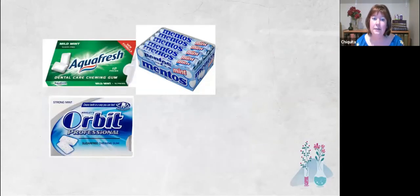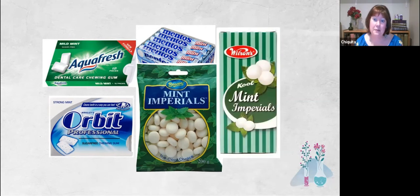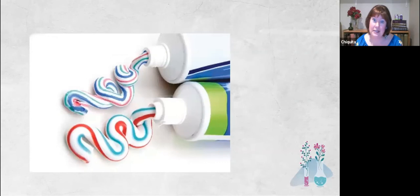Mint specifically antidotes homeopathic remedies. It is one listed in all the materia medicas — remedy after remedy, all antidoted specifically by mint. So please, if you are taking homeopathics, don't be eating lots of chewing gum, having mints and menthols. Mint, menthol, wintergreen, and eucalyptus are all problematic — including toothpaste. Always take your homeopathic remedies away from when you've cleaned your teeth.